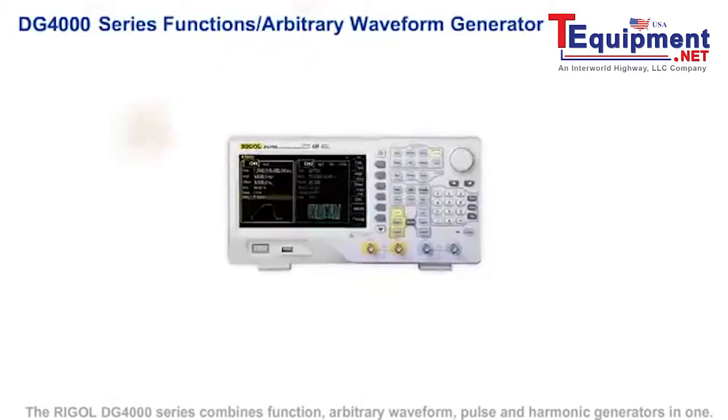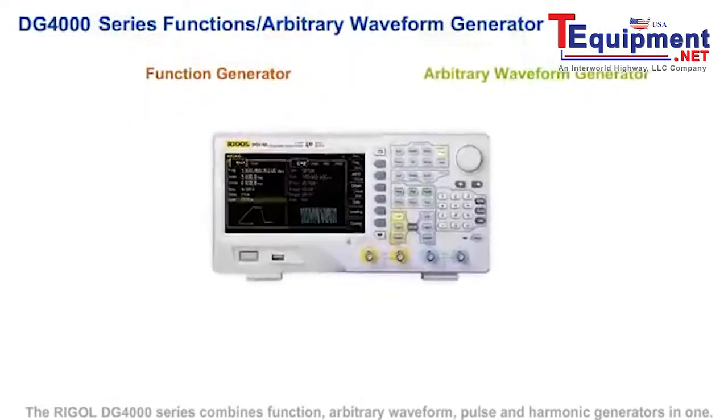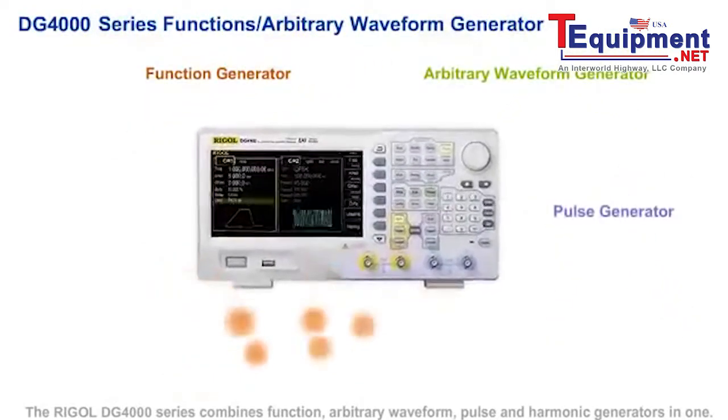The Regal DG4000 series combines function, arbitrary waveform, pulse, and harmonic generators in one instrument.